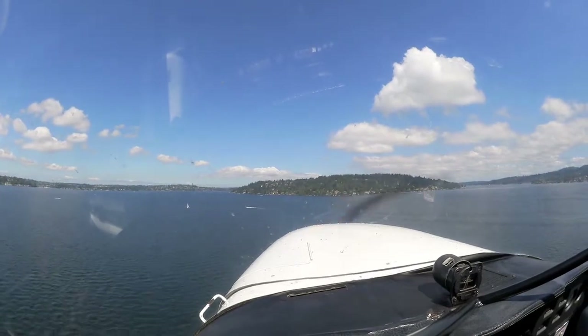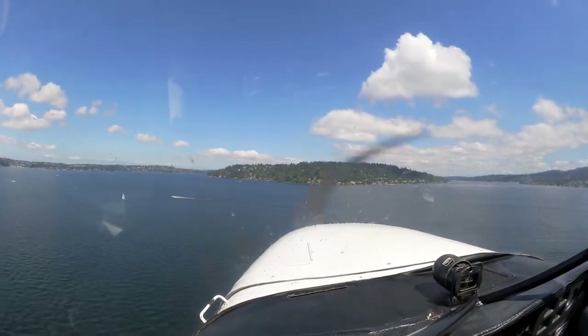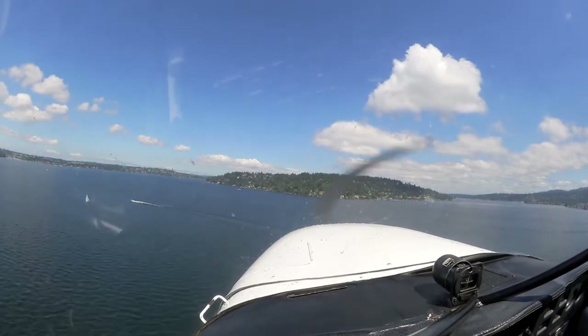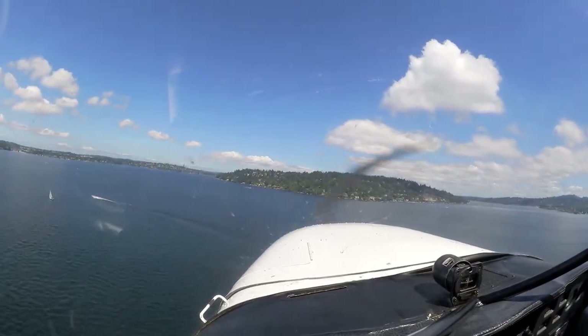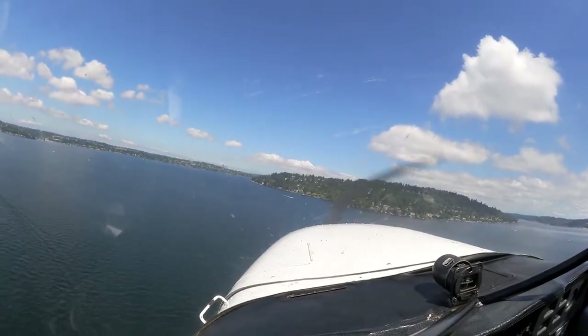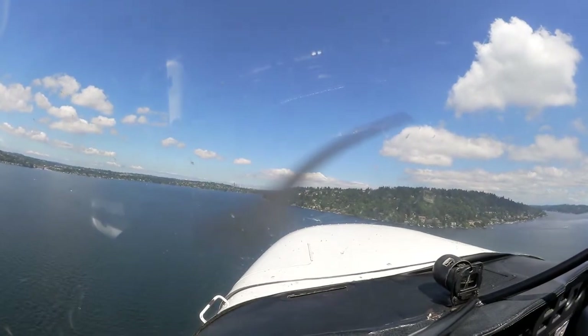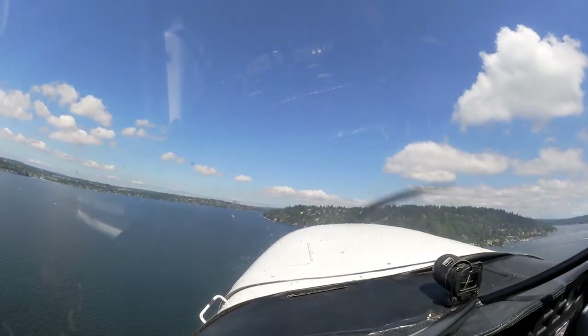All right. Go ahead and raise your props. That's Sky 1 — you have the full plane? Affirmative. Copy. 752 up the water. 752, have a good flight. All right, climb out at 75, and you can reduce the throttle to 25.